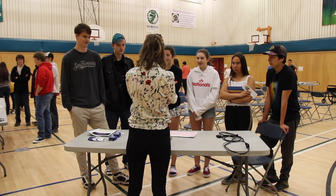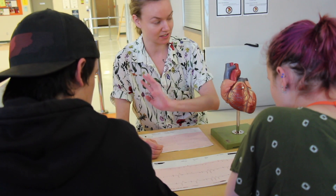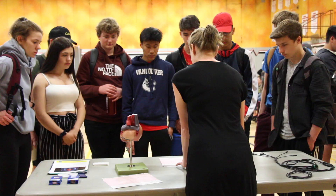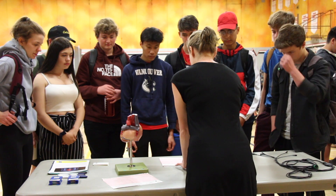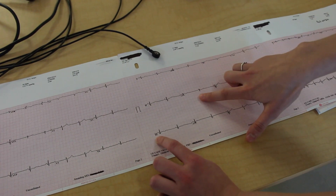A cardiology technologist does a variety of different diagnostic heart tests, such as electrocardiograms, treadmill tests, and Holter monitors, where we actually have a patient wear a monitor home with them so we can monitor their heart rhythm throughout their day-to-day activities.